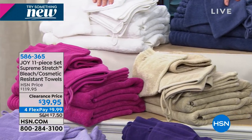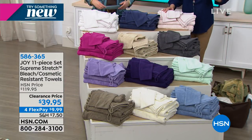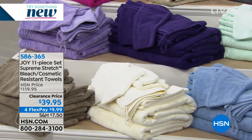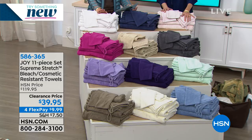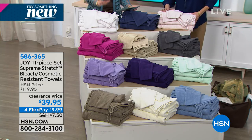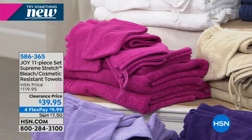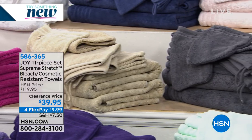Because of the hollow core technology, these are going to dry faster. They are loftier and they actually bloom every time you wash them. This is an amazing set of towels — they wash up beautifully. Run to your phone because when this sells out, you will not ever see a value like this again on these beautiful towels. You get two jumbo bath towels, two hand towels, two shower towels, two wash cloths, two wash mitts, and a hair towel. All of that for $39.95 — just pick the color.